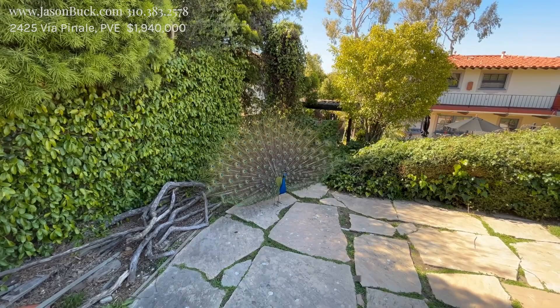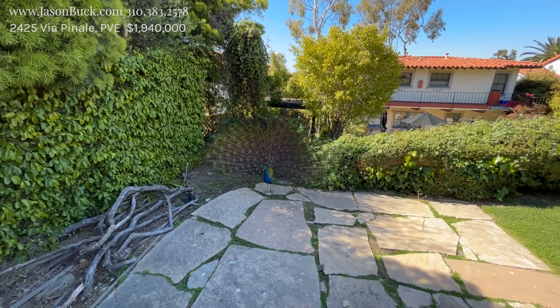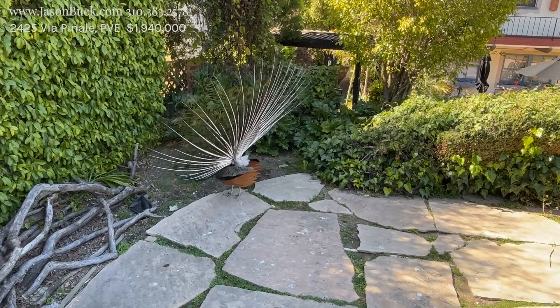Looking for a mate. That is so cool. Isn't that pretty? Sorry for the distraction.